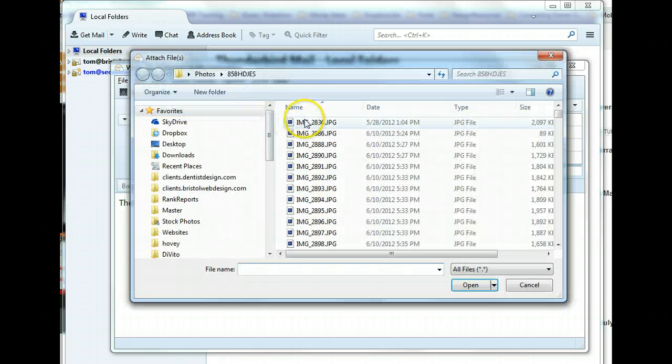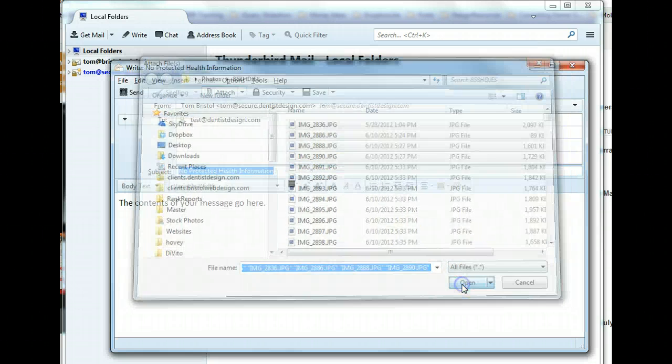This will never be encrypted. Attach your files and then send. No additional steps are needed.